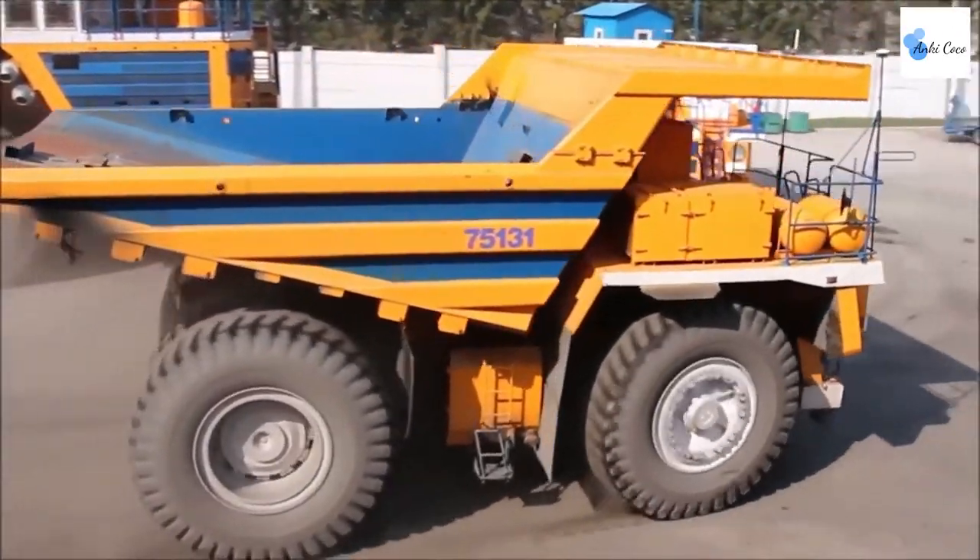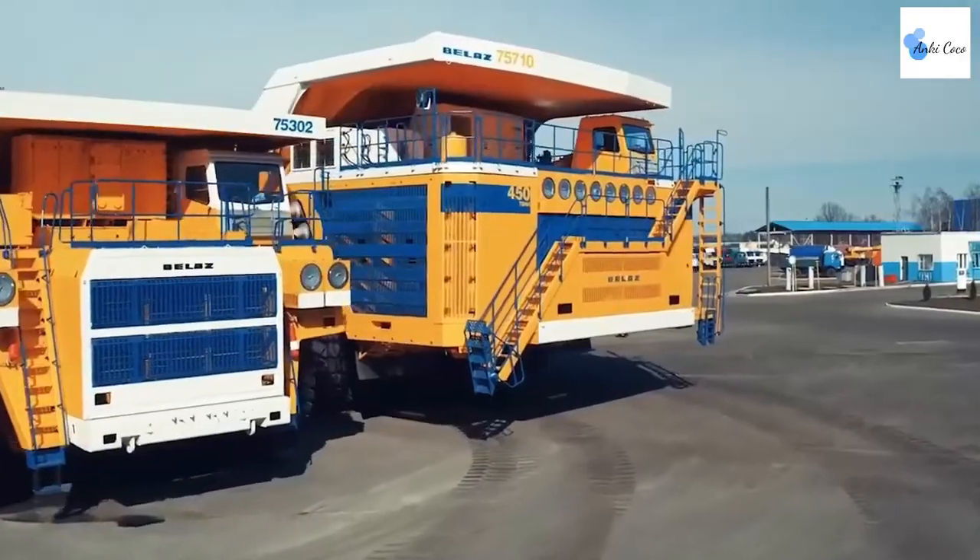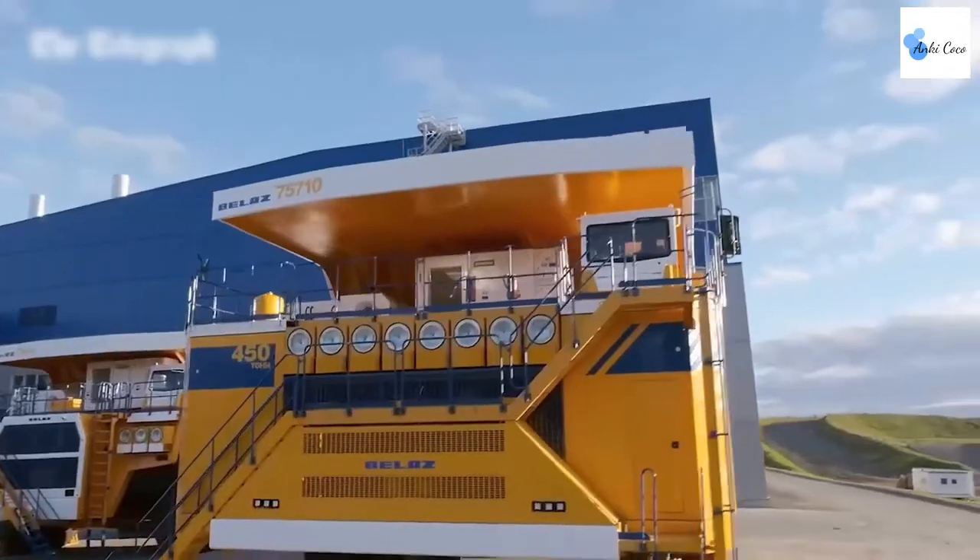A unique dual-engine system allows the BELAZ to output 2,300 horsepower. Despite its mammoth size, the BELAZ is an incredibly capable machine.